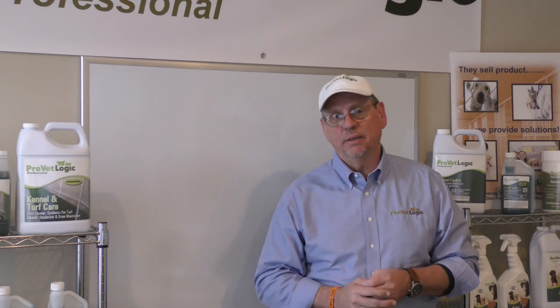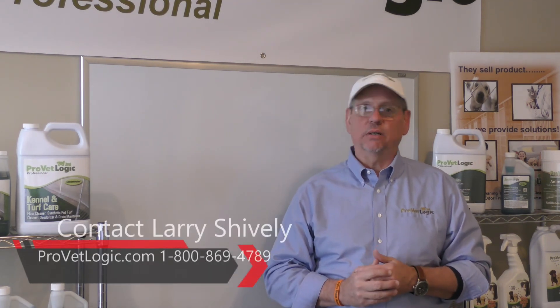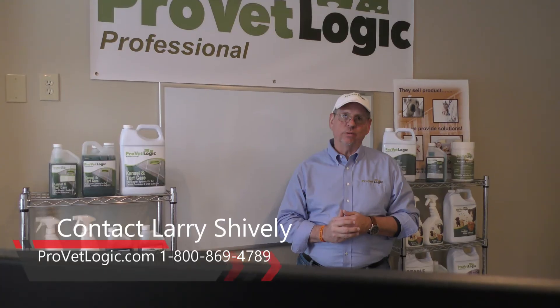We hope to see you next time. Until then, please join us in our mission to make the animal care world a better place.